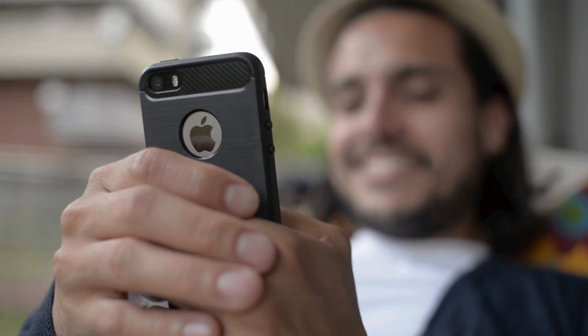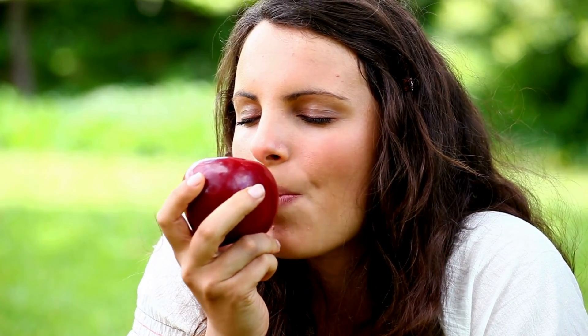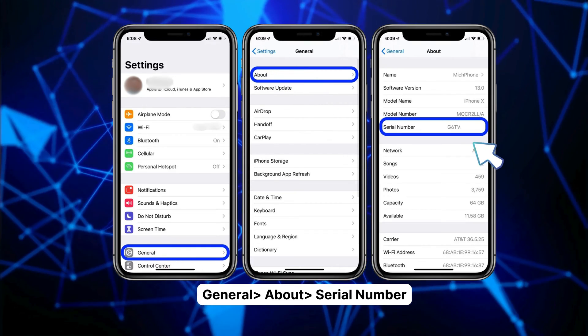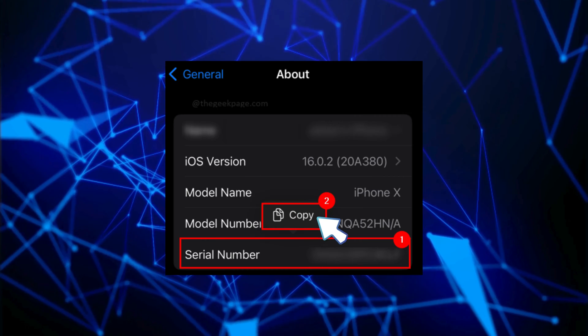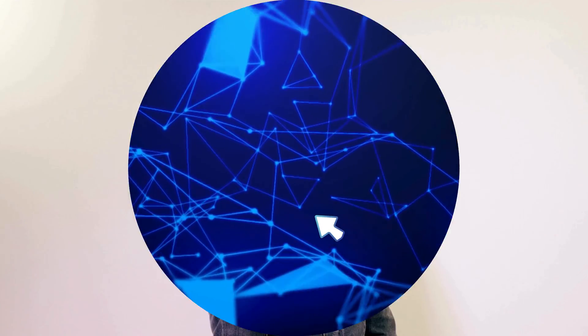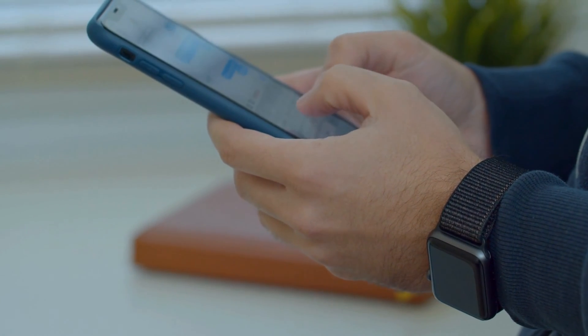The first step is to locate your iPhone's serial number. It's as simple as eating an apple — pun intended. Just open up your Settings, scroll down to General, and then click on About. There you'll find your iPhone's serial number. Press down on it and a bubble will pop up. Tap on it and you've successfully copied your serial number. Now keep this serial number handy as we'll be using it in the methods we're about to go through.